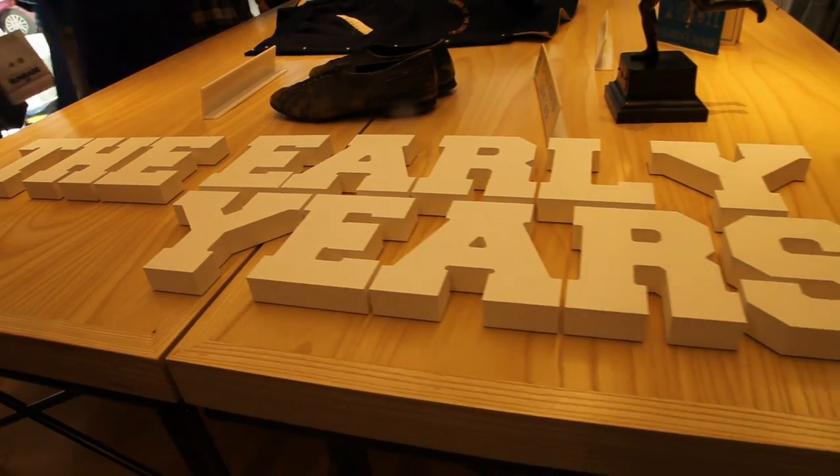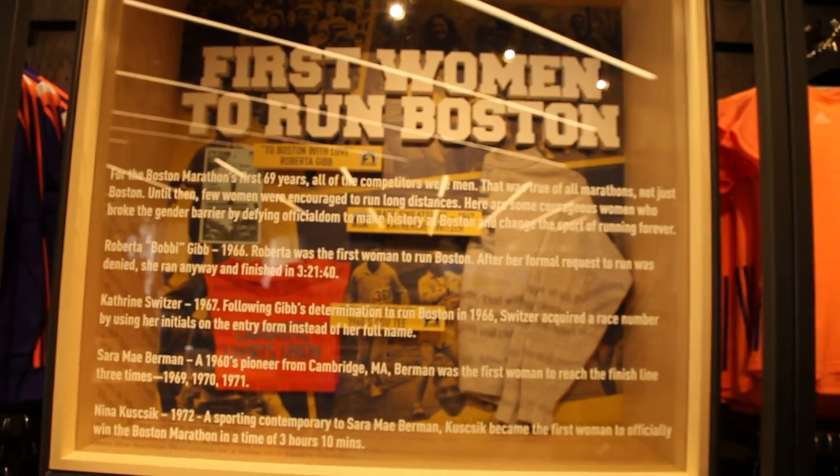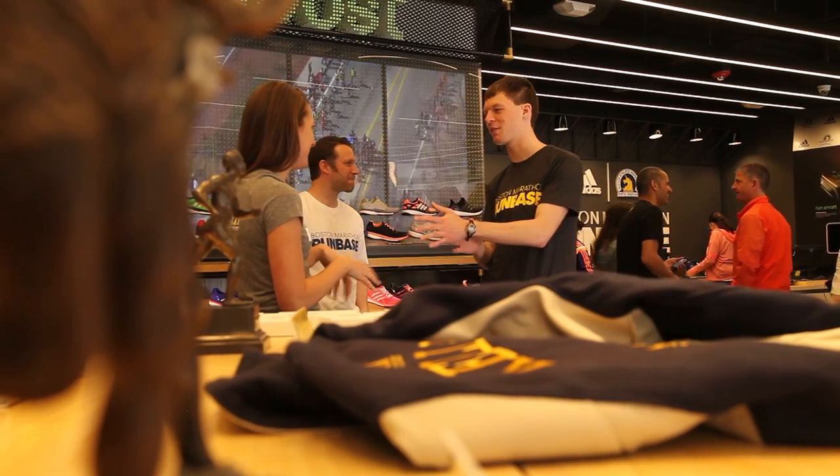The museum allows visitors to learn about the world's most prestigious road race, run a replica of the course on a treadmill, or see the artifacts from its 118 years of history.